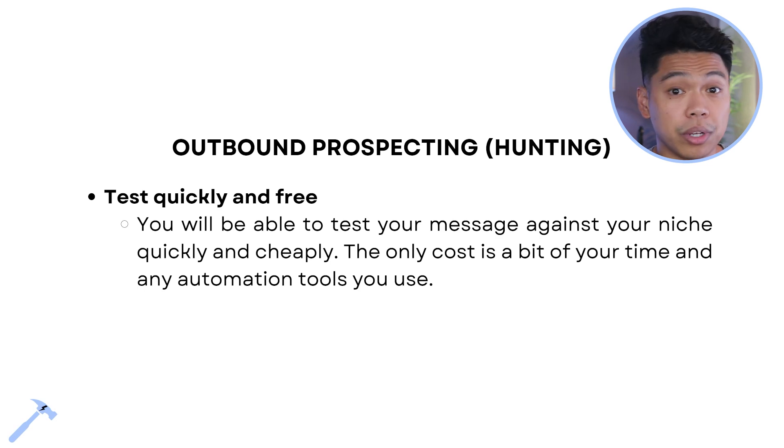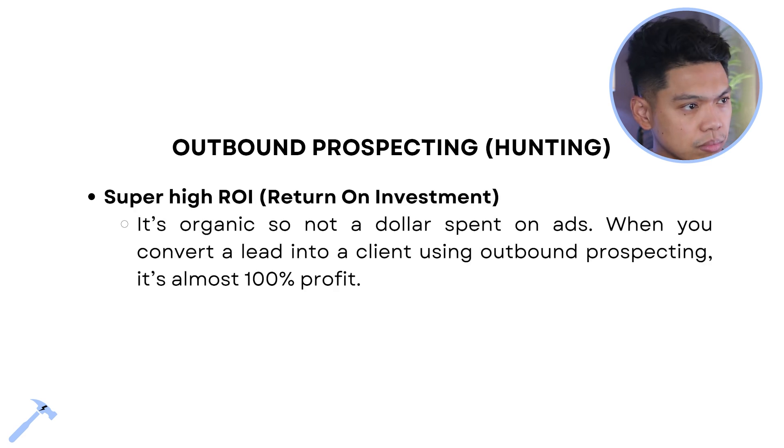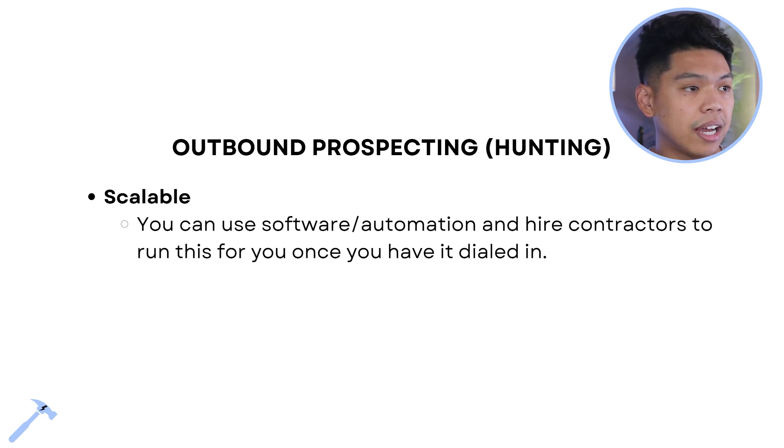What I love about outbound is you can test quickly and for free — test your message against your niche cheaply, the only cost being a bit of your time and any automation tools you use. It's a super high ROI — organic, not a dollar spent on ads. When you convert a lead into a client using outbound prospecting, it's almost 100% profit. It's scalable because you can use software, automation, and hire contractors to run it once it's dialed in.